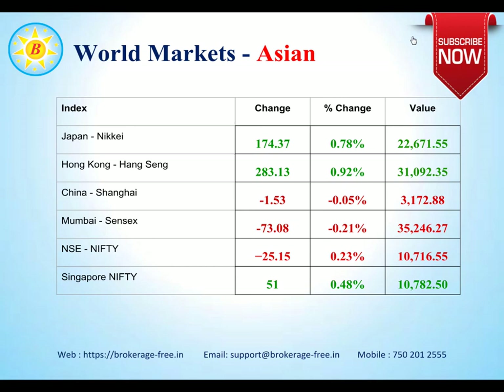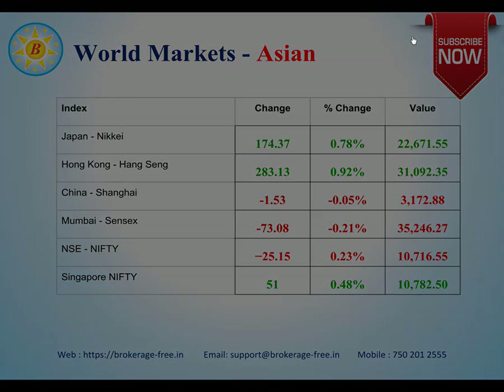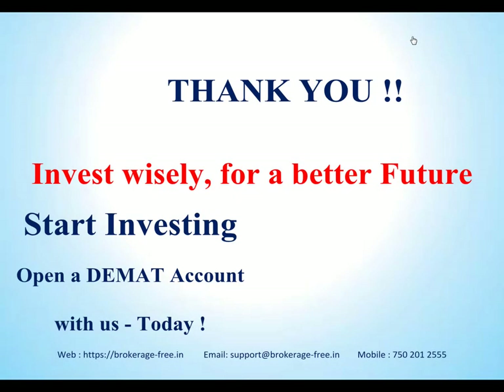The Chinese market is more or less the same with a marginal downside of 0.05%. Mumbai Sensex and NSE Nifty were down by about 0.21% respectively at the time of preparing this report. The Singapore Nifty was up by about 0.51 points, which is about 0.48%. Taking this into consideration, the market may open slightly higher than yesterday's close. Thank you for watching this edition of the Market Views update from Brokerage Free. Please be cautious with the trades today — good luck!